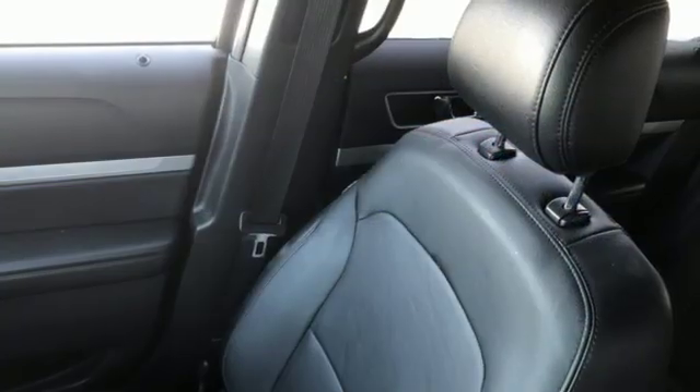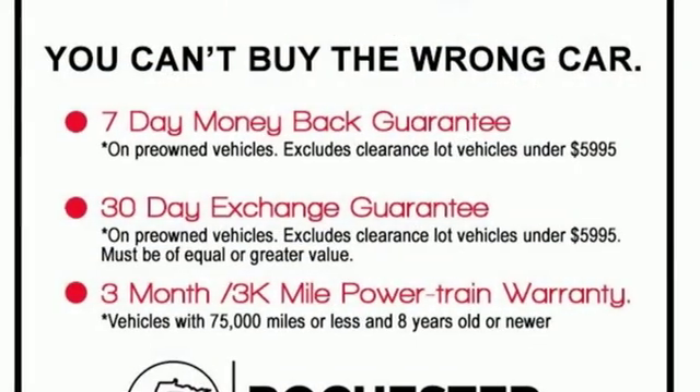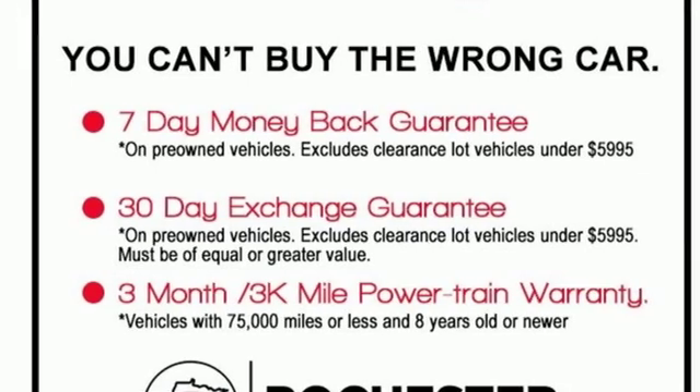Dual zone climate control, power heated mirrors, external memory control, aluminum wheels, doors and push-button start proximity key, and automatic transmission.